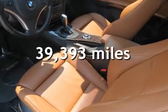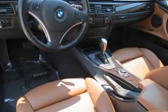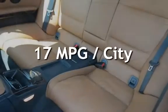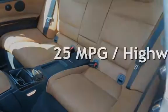This BMW is a great value with less than 40,000 miles on the odometer. Estimated fuel economy for this vehicle is 17 miles per gallon in the city and 25 miles per gallon on the highway.